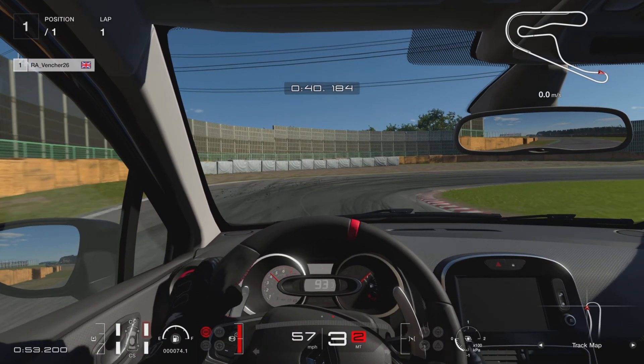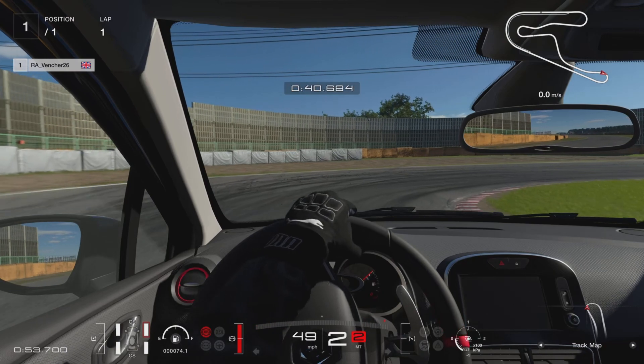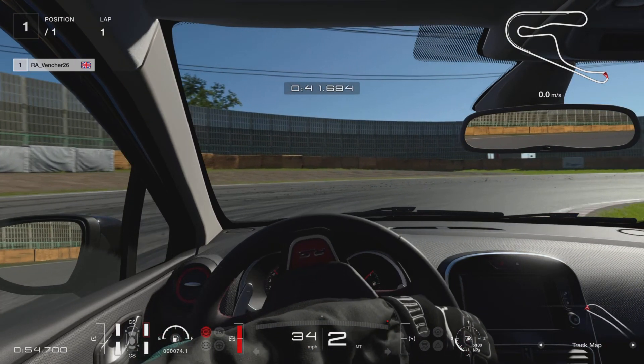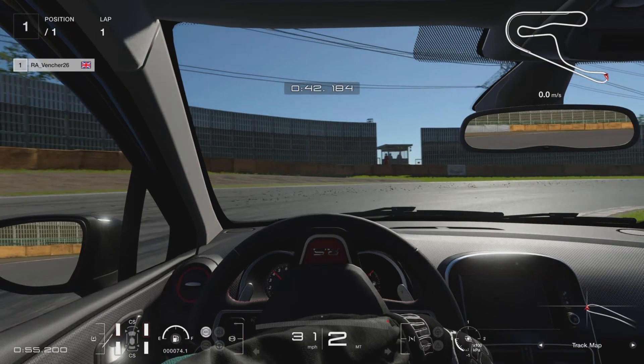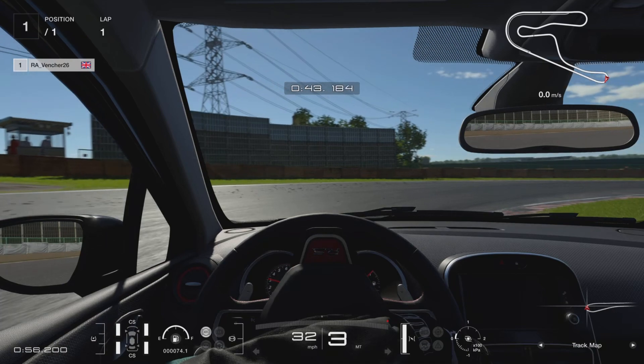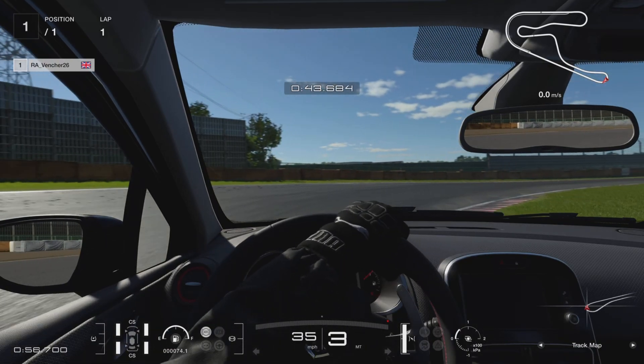I like to drop to second here to get the car rotated, some people like to keep it in third. As you come around, you are going to come into third, get on the power as soon as you change to third. Just like that. Bring the car round, straighten it up.